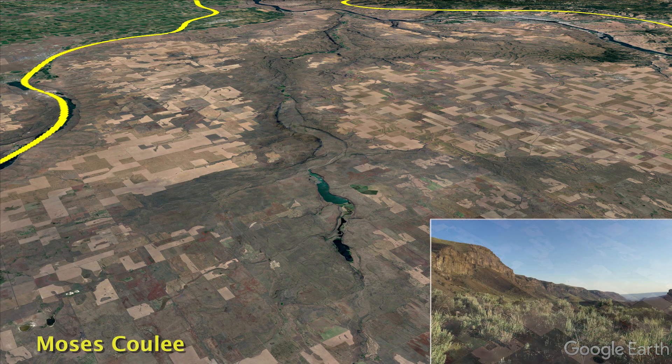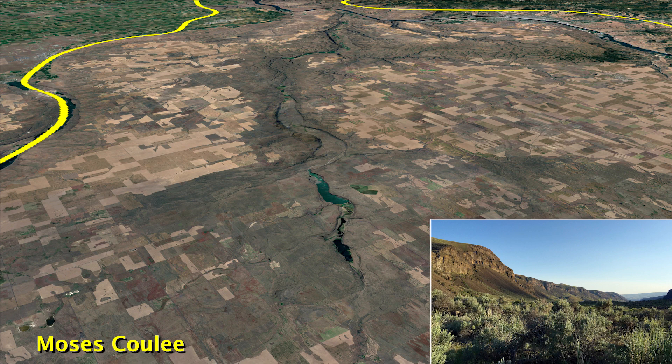Moses Coulee is an extremely photogenic core linkage in Douglas County and has more species of concern in one location than any other landscape in the program. If pygmy rabbits are to survive in Washington, Moses Coulee will be an important part of that picture.